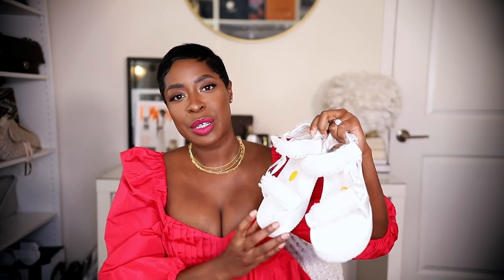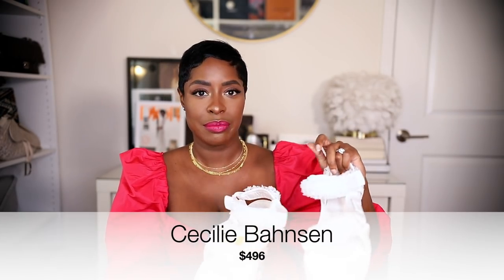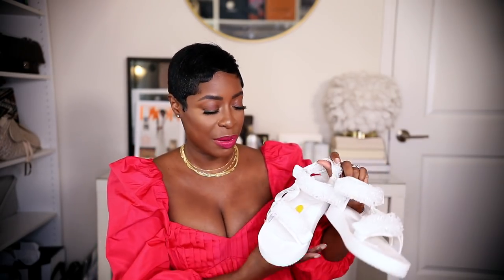Next on the worst list are my Cecile Bonson dad sandals. Again, this comes down to cost per wear. I still love them and think they're so pretty, but I have to think a little harder than I'd like about what they go with and how to style them. It may have been a bit too impulsive — they were selling out when I bought them.